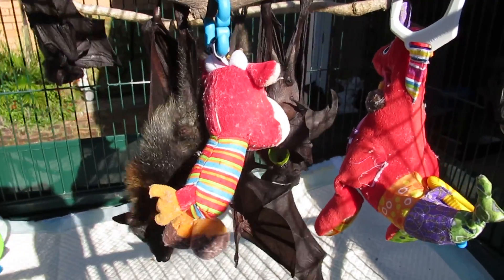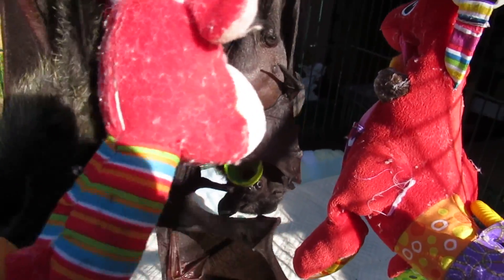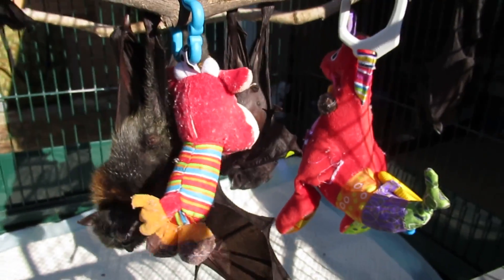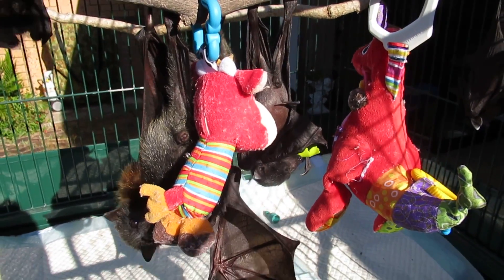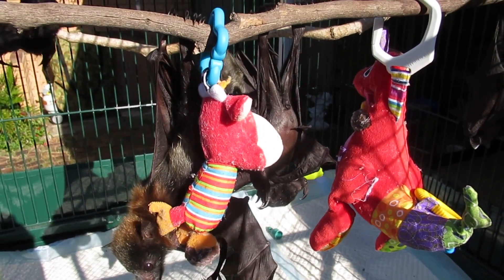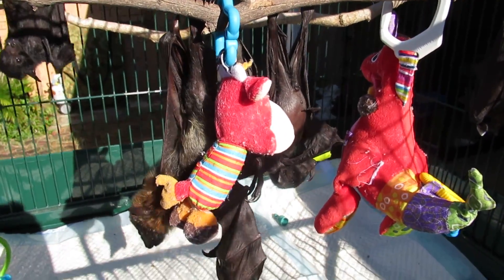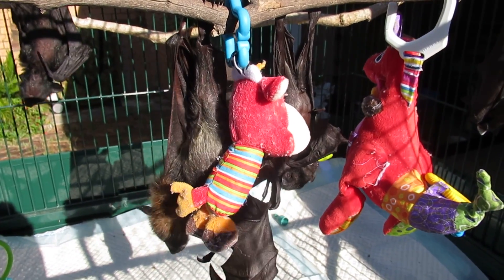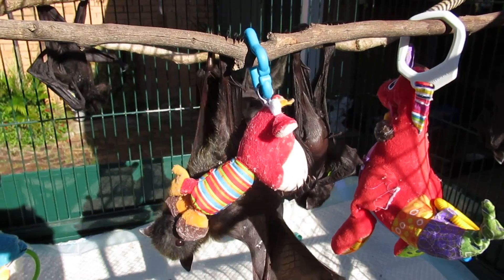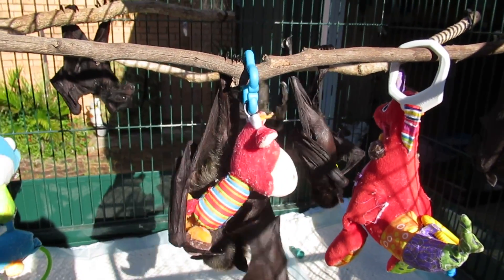There's little Tiffany there. You're so tiny you can hardly see her, darling. So we've got a mixture of ages and species in here — black and grey-headed flying foxes, ranging from one and a half weeks to nearly five weeks. You can see the size difference; they grow very quickly.